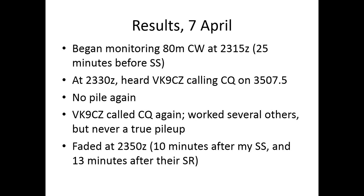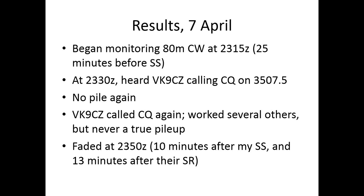Two days later on the 7th, we essentially had a repeat of the situation. I heard them calling CQ with no pileup — they were as easy as working the Bahamas or some very close DX station. They were plenty strong, easy to work, and faded 10 minutes after sunset and 13 minutes after their sunrise. It was a magical thing. I couldn't figure out where the giant pileup was that I expected for people wanting to work Cocos Keeling from North America on 80 meters.